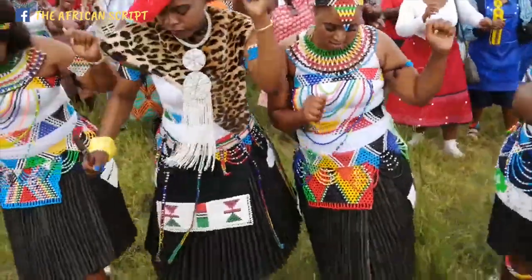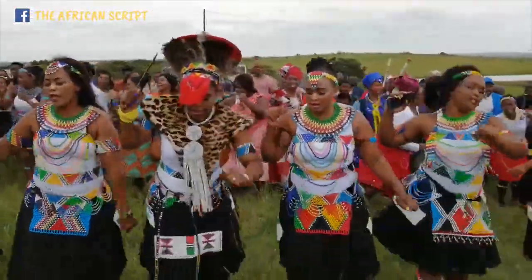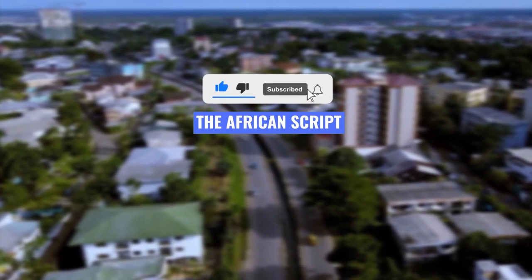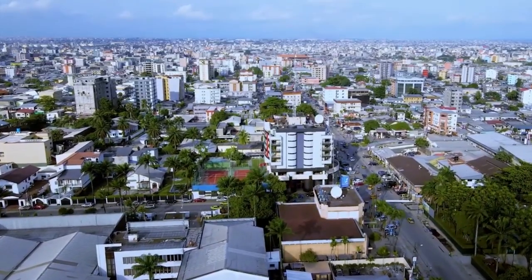If you're new here, welcome. On the channel, we showcase the beauty of the African continent. For more of these types of videos, please like, subscribe, and also share this video with someone that would like to learn about the African continent.